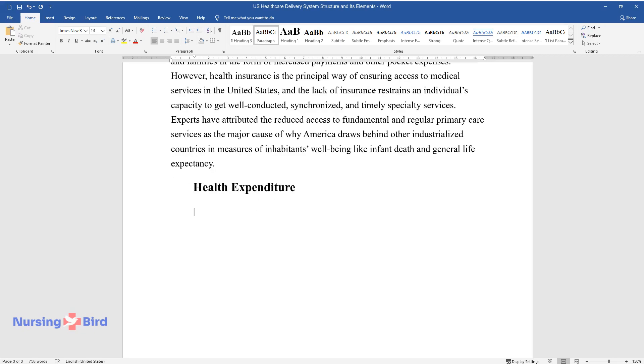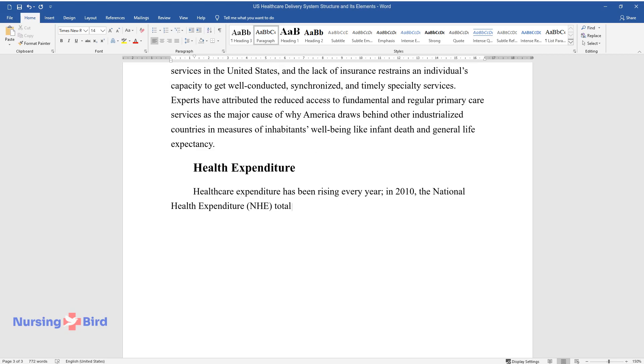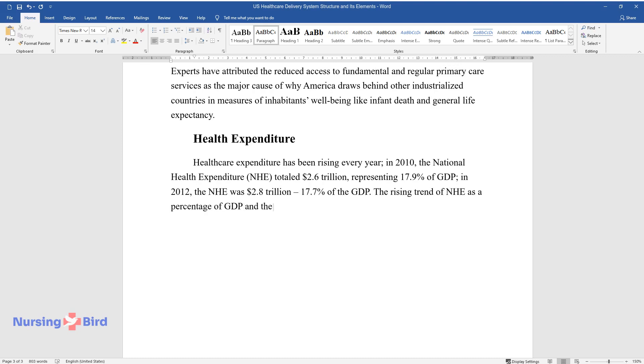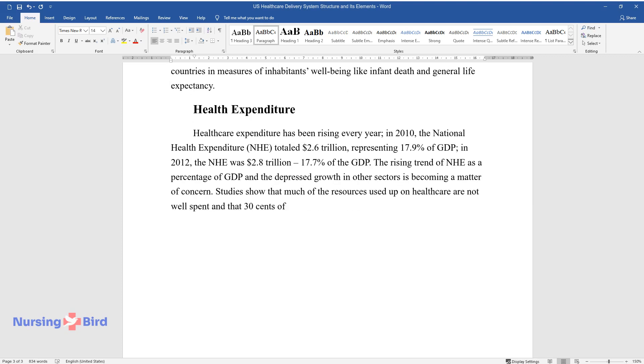Health Expenditure. Health care expenditure has been rising every year. In 2010, the National Health Expenditure (NHE) totaled $2.6 trillion, representing 17.9% of GDP. In 2012, the NHE was $2.8 trillion, representing 17.7% of GDP. The rising trend of NHE as a percentage of GDP and the depressed growth in other sectors is becoming a matter of concern.